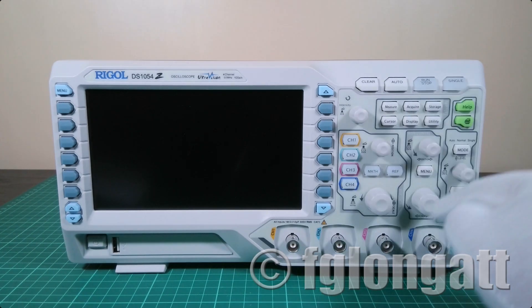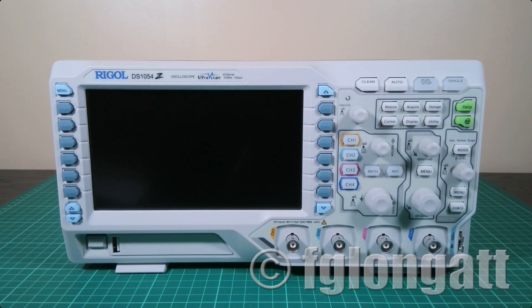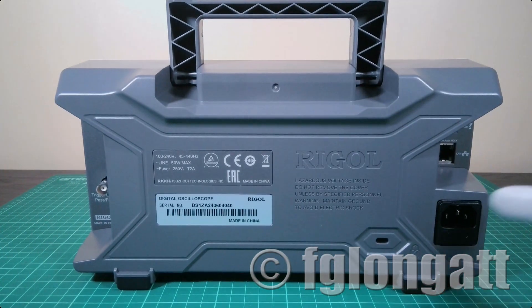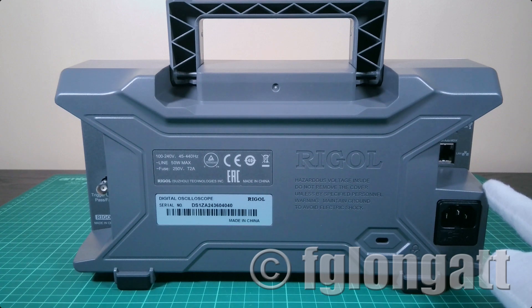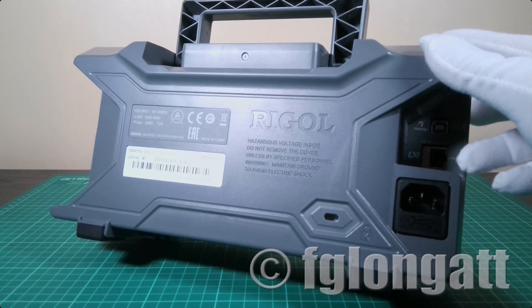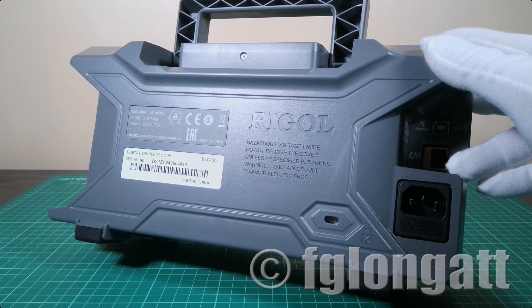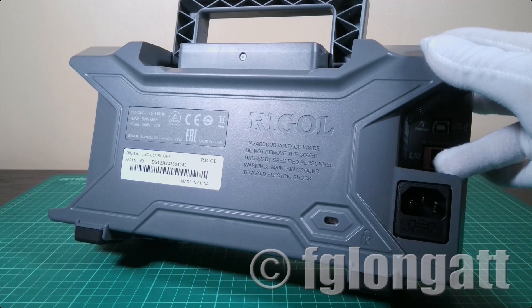There is an area here for the horizontal scale and also for the trigger. Let me turn the oscilloscope around for a second. At the back, you can see the traditional power plug. This device operates between 100 and 240 volts with a frequency range of 45 to 440 hertz. The interesting point here is the connectivity: there is an RJ45 connector for the local area network, and that connectivity is extremely important for us at the lab because it allows remote control for recording measurements.